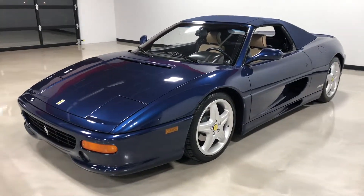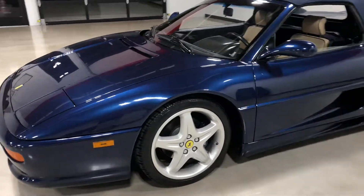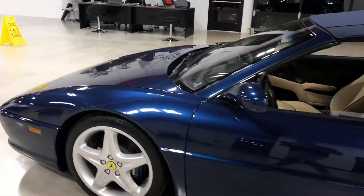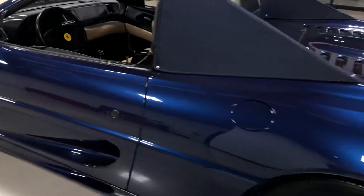Hi, this is Elliot with Exotic Motorsports and this is our 1999 Ferrari F355. It has 36,500 miles, finished in TDF blue with beige interior.